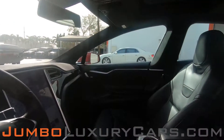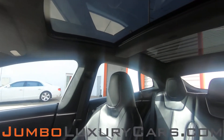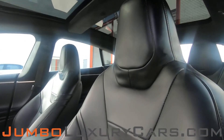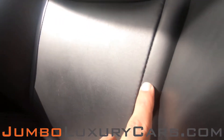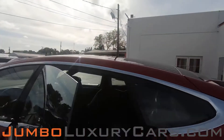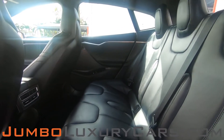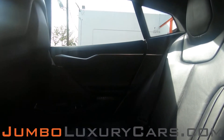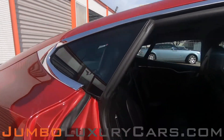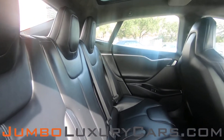Now let's take a look at the interior. All buttons are in excellent condition. The driver's seat is in great condition — here we have light wear and tear, barely noticeable. The back seats are in excellent condition. Here's another angle of the back seats — as you can see, everything is in excellent condition.